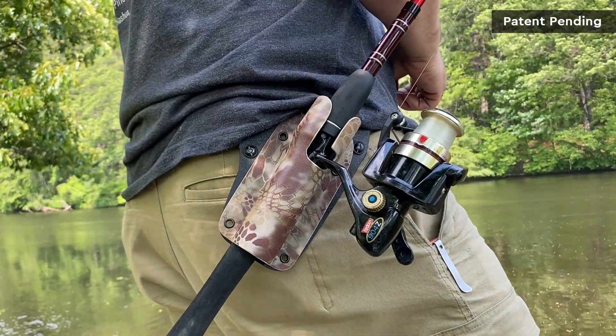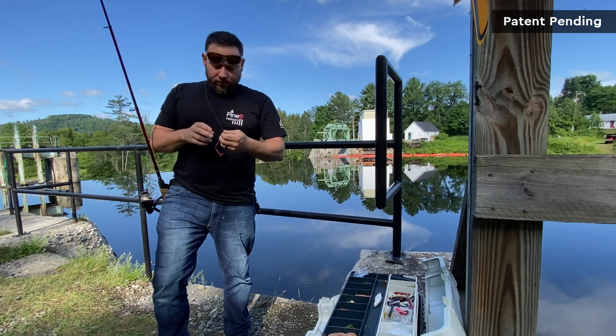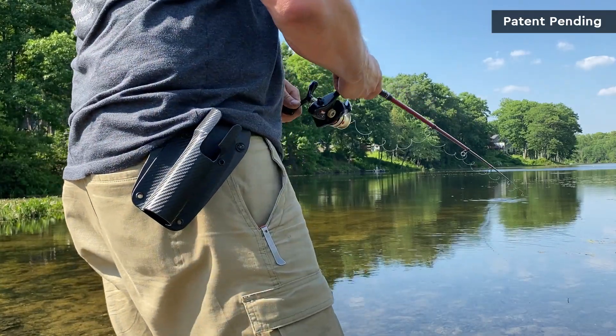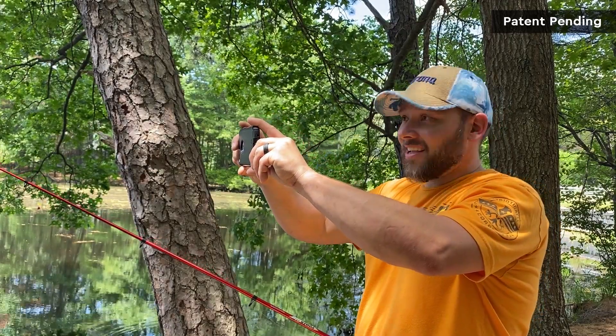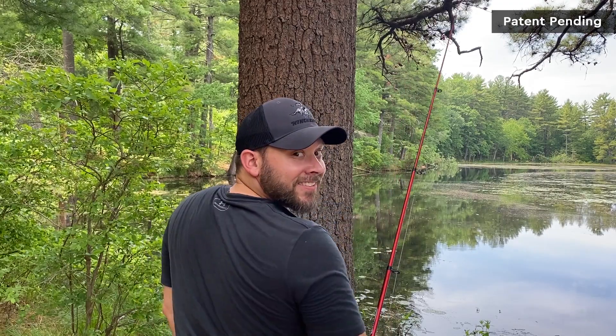Most people think the fishing rod holster is a carrying device while you walk, or a different rod holder version — it's actually neither. My fishing rod holster is an in-action item that is best used while you are actually fishing. It's like a third hand for when you change or adjust your bait, remove stubborn weeds, unhook your catch, take videos, or answer texts. It's pretty much used for anything you need to free up both hands for.